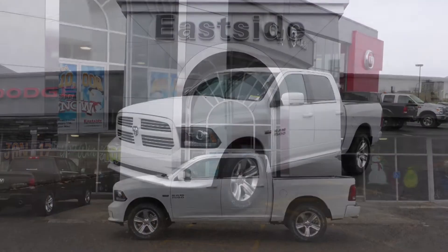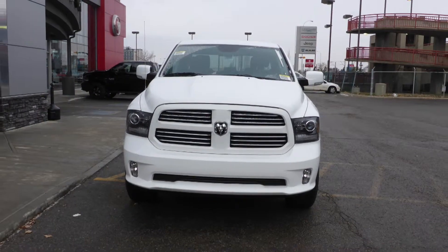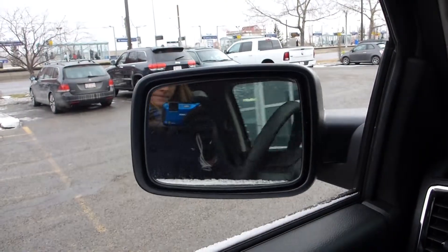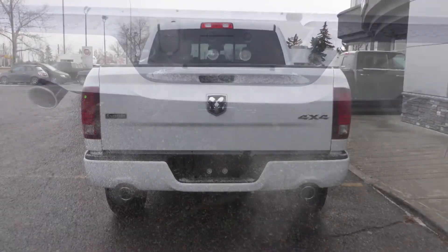this 2016 Ram 1500 Sport Crew Cab comes equipped with a 5.7L engine and automatic transmission, halogen headlamps, fog lamps, power heated folding side mirrors, 20 inch aluminum wheels, a trailer hitch receiver, and a white exterior.